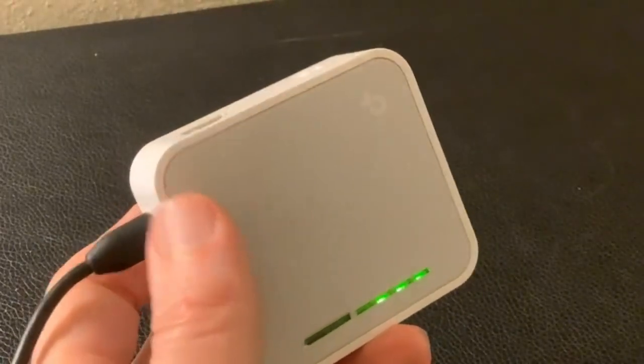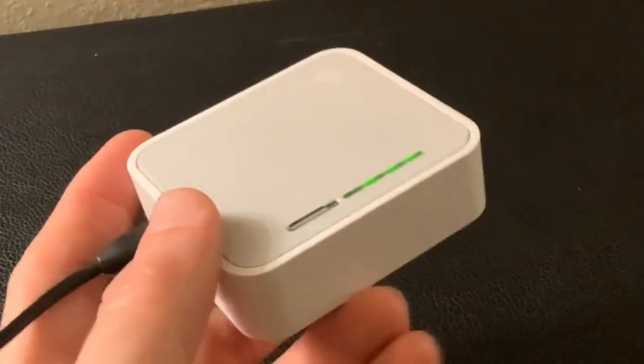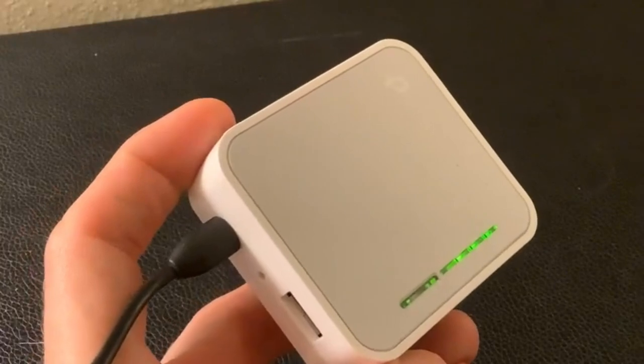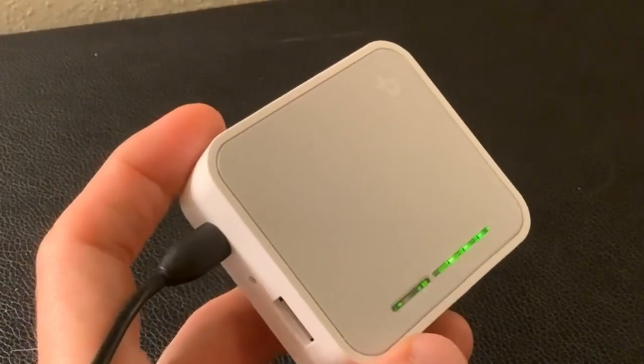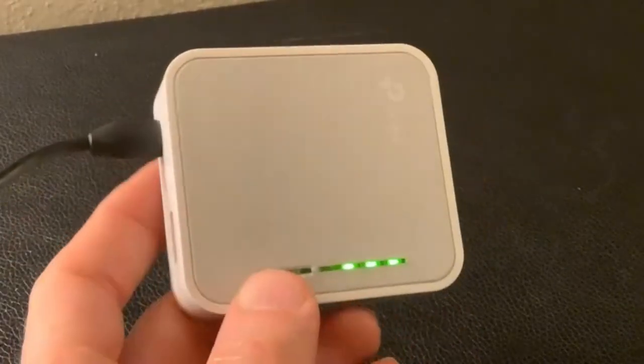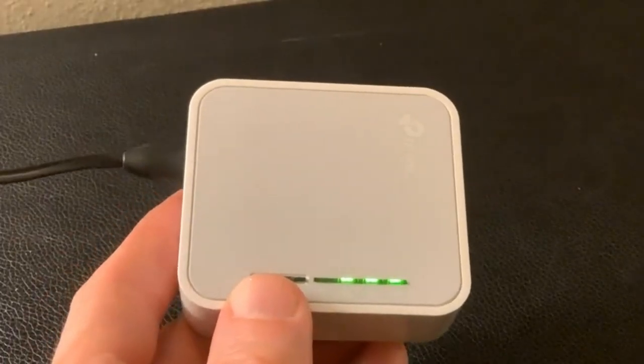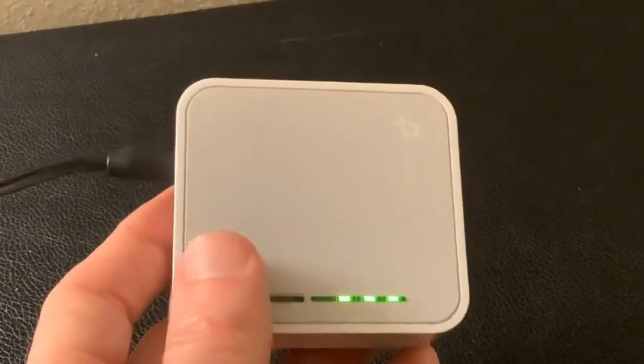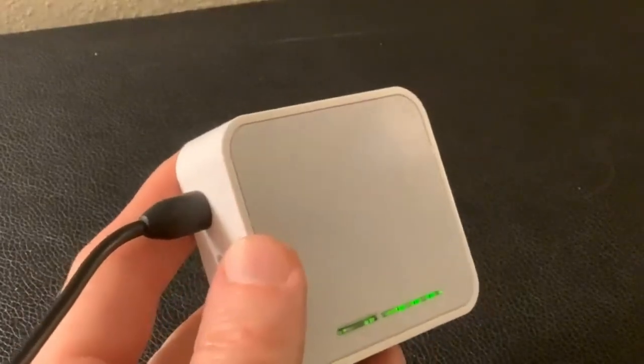Excellent wireless speed: with 11AC Wi-Fi, coming with the next generation Wi-Fi standard 802.11AC, faster than wireless N speeds, the TL-WR902AC delivers a combined wireless data transfer rate of up to 733 megabits per second, making it an ideal choice for various applications simultaneously.